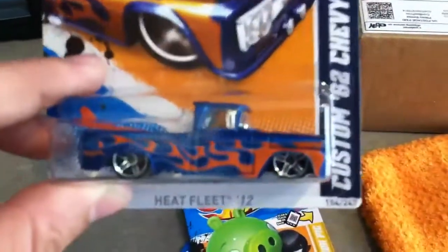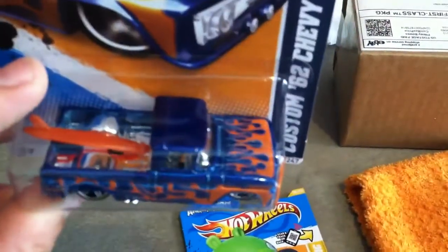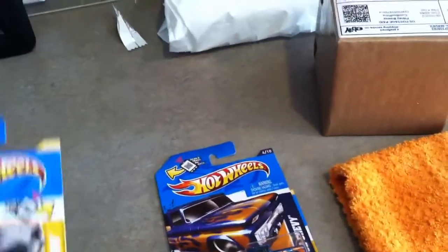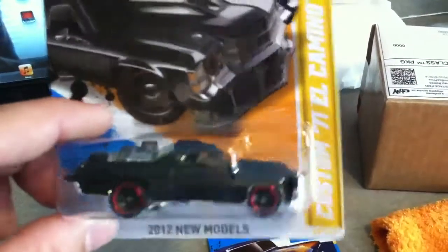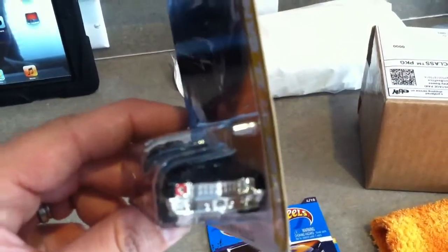I got three minion pigs. I got the custom 62 Chevy — really nice, orange surfboard, chrome interior, on-bed nice flame paint job. I got the custom 71 El Camino, which is really cool.